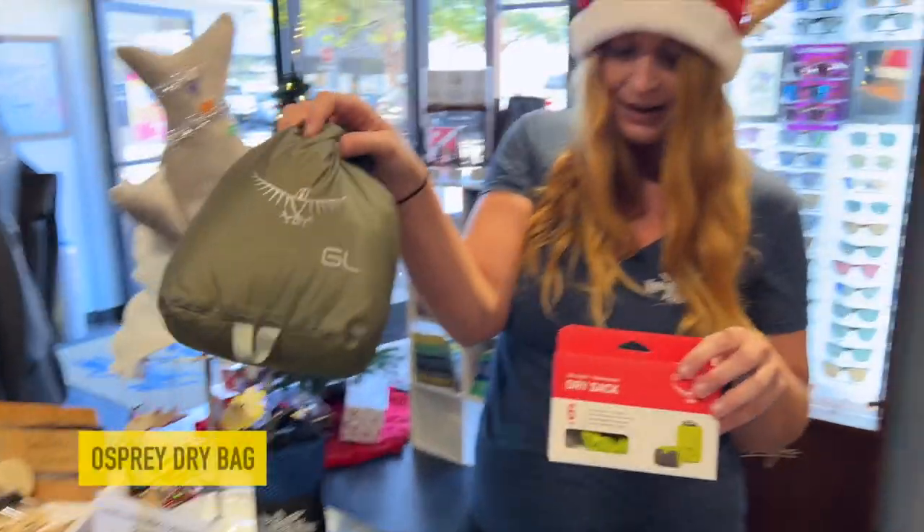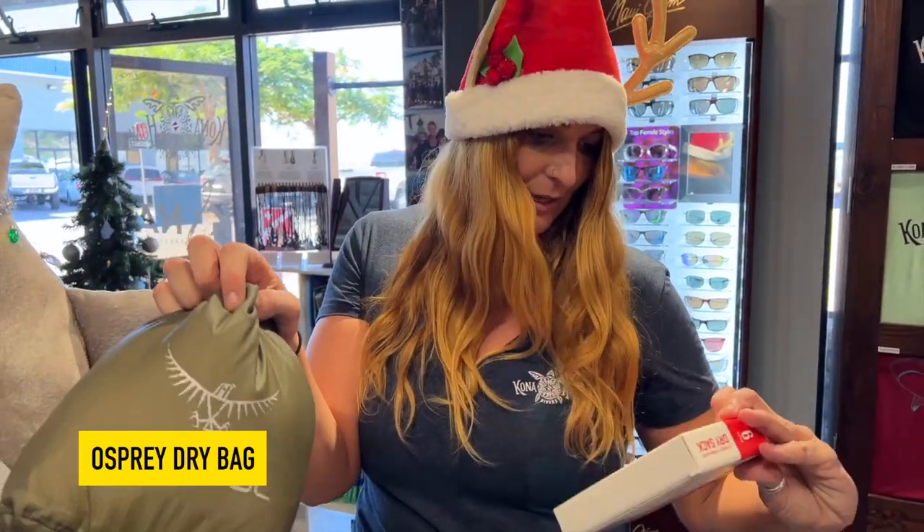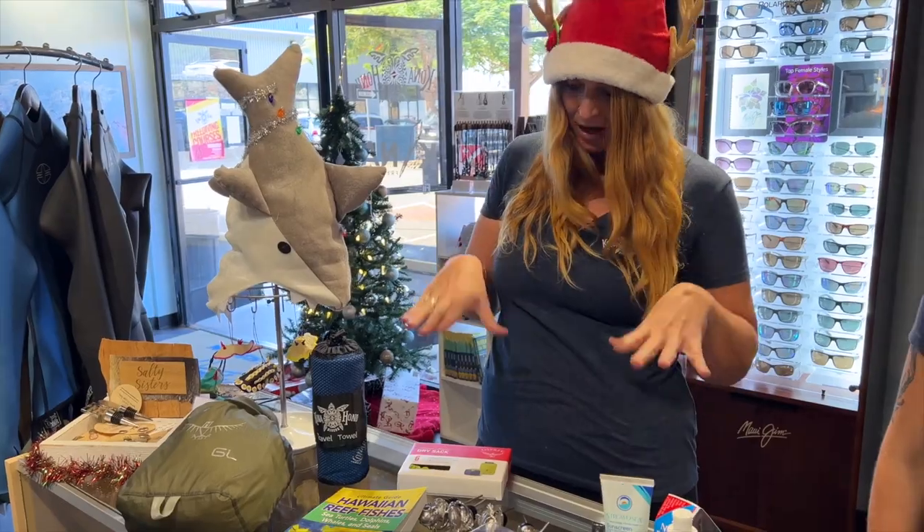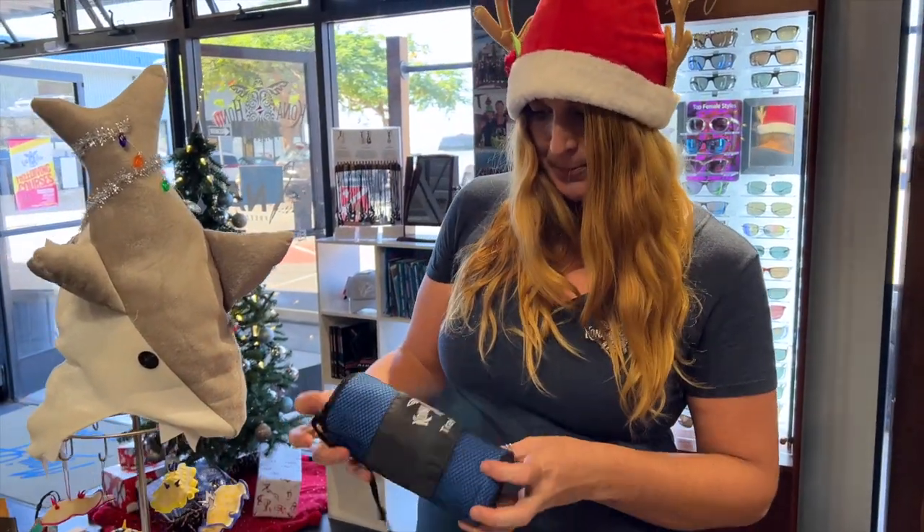We also have our dry bag. This one's good for when you're on the boat and you want to keep your things dry. It's not submersible but it is a dry bag.